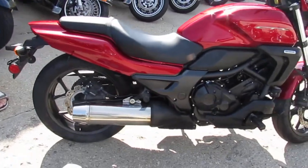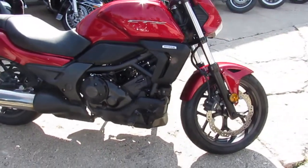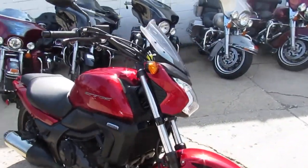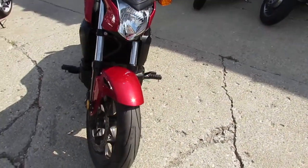Today I'm going to show you the 2014 CTX700 for sale. This one's all stock, no modifications. It's just been serviced at an authorized Honda dealership, inspected, certified, and comes with a 6-month warranty.